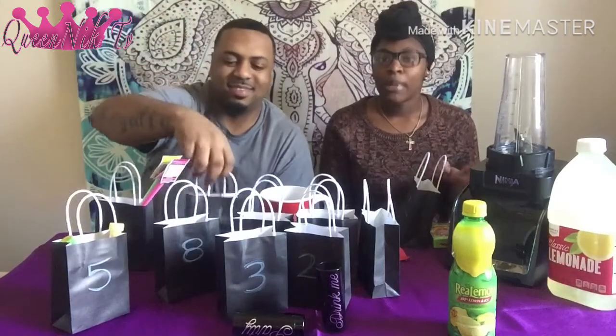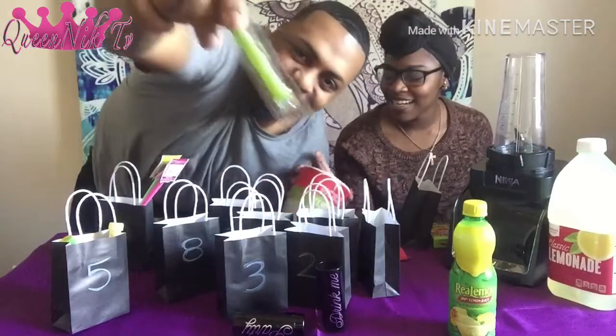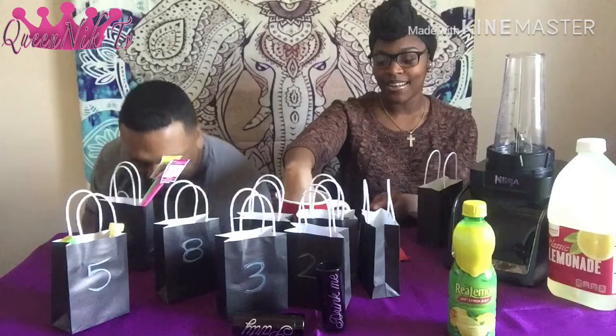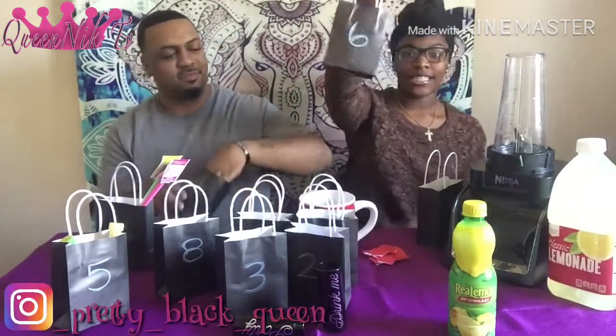My dog is in here — she was not gonna stay out there by herself. He drew number 4, that's sour punch straws — he probably wanted that, he might have cheated! I wasn't even paying attention. I'm going to go ahead and draw — if I get another circled number, we're gonna have some problems. I got 6, which is the sour warhead minis.